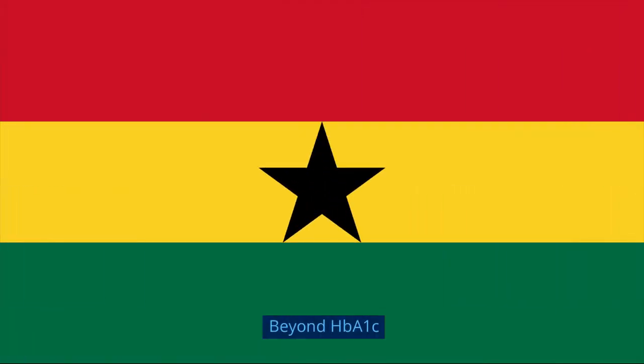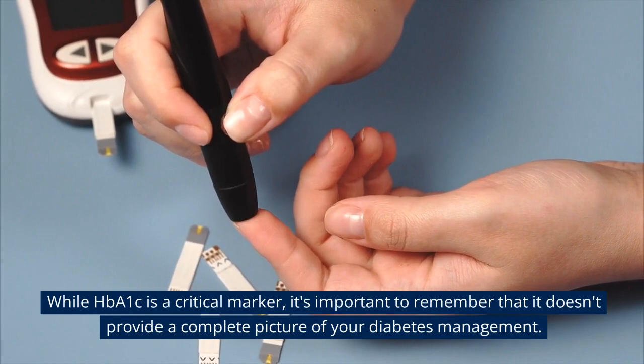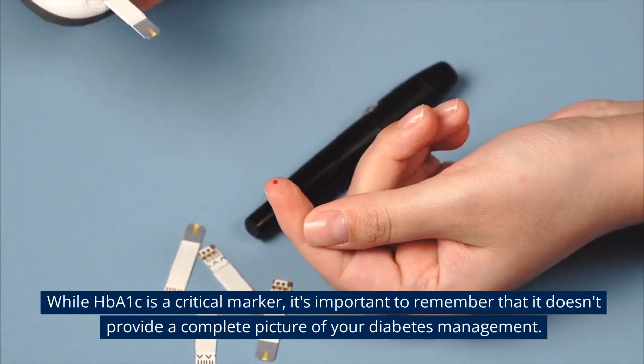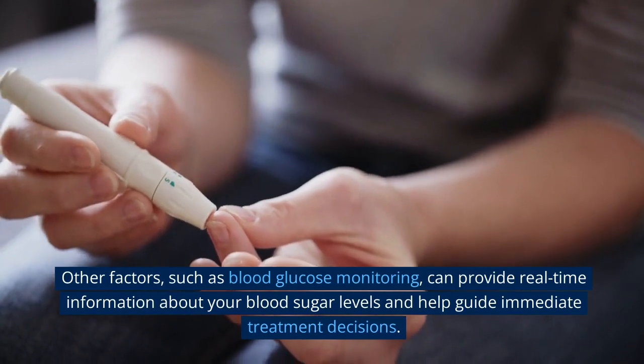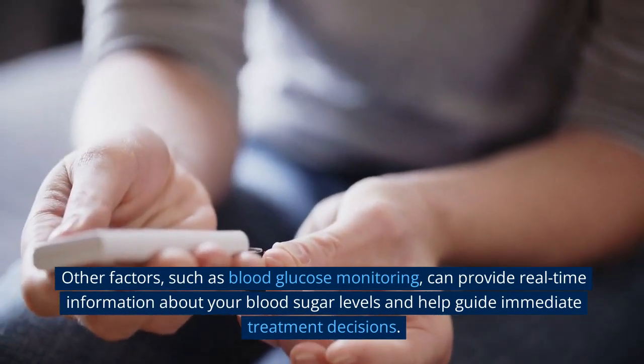Beyond HbA1c. While HbA1c is a critical marker, it's important to remember that it doesn't provide a complete picture of your diabetes management. Other factors, such as blood glucose monitoring, can provide real-time information about your blood sugar levels and help guide immediate treatment decisions.